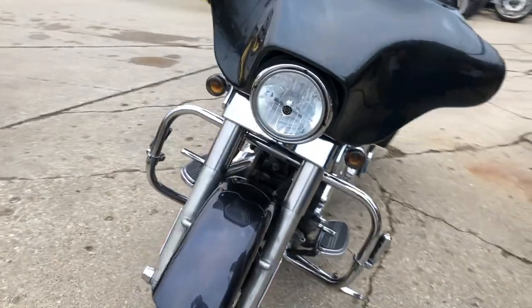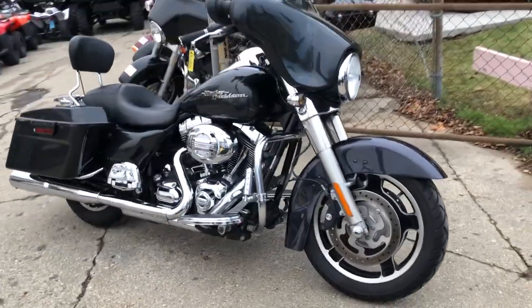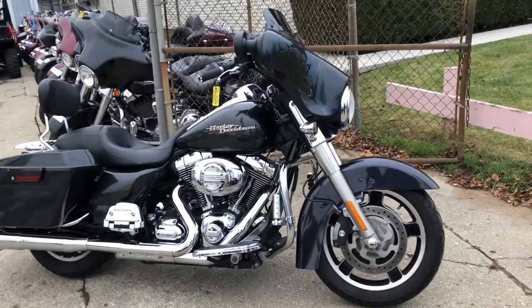This one runs strong, needs nothing. Come and get it — it's a 2009 Street Glide here at Approval Power Sports. Check us out at ApprovalPowerSports.com.